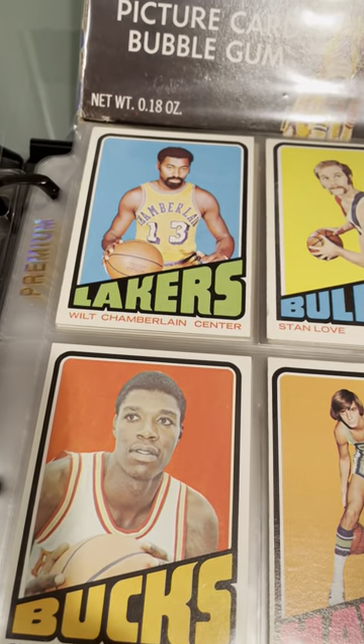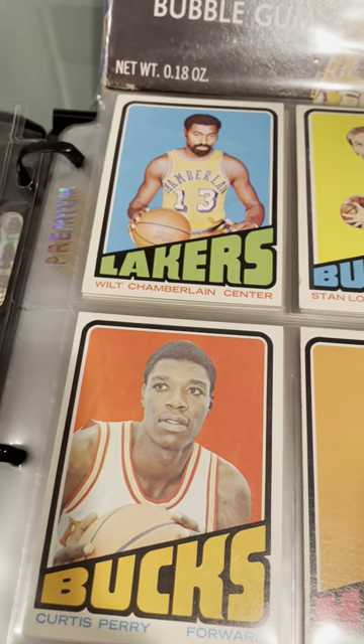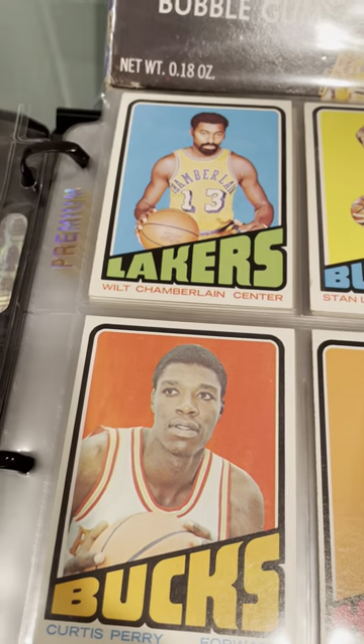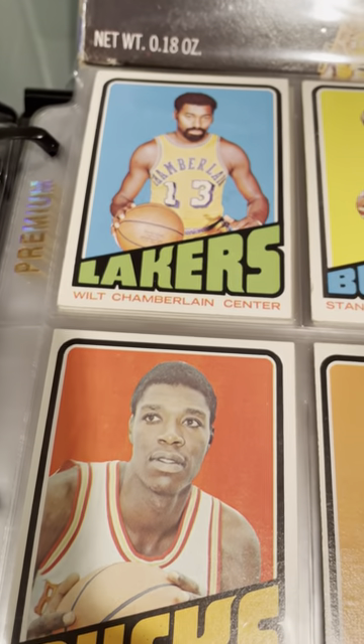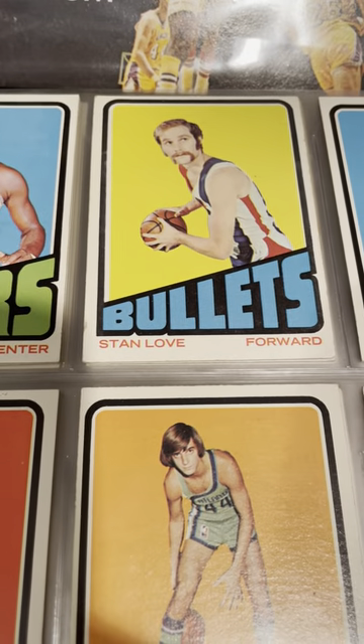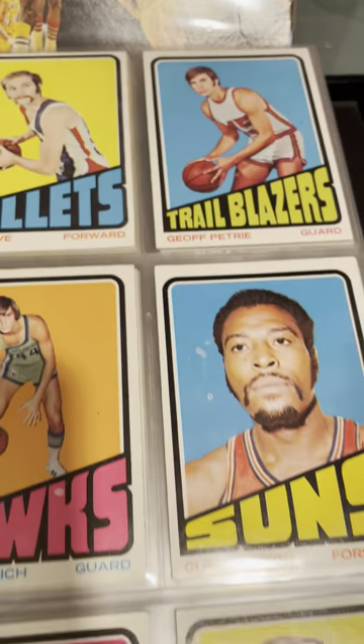Wilt Chamberlain starts us off with the number one card. You'll see that his jersey is reversed — I think that's because Topps did not have the rights to the Lakers logo, so they had him reverse his shirt. You'll also see that no one else's logos are showing, more or less. There's a few that are, and some of them are obscured.